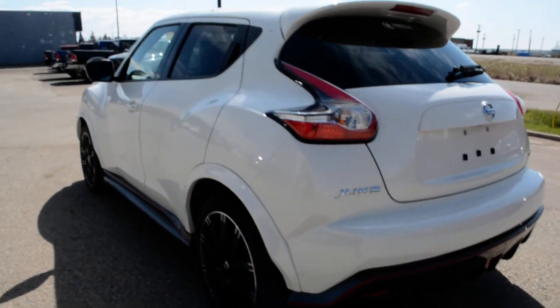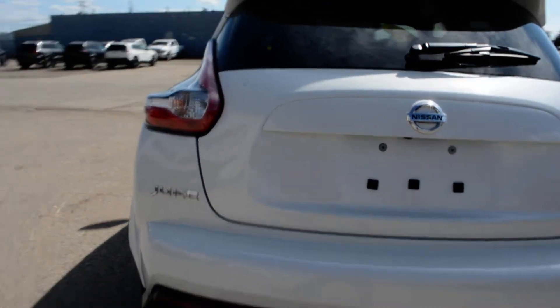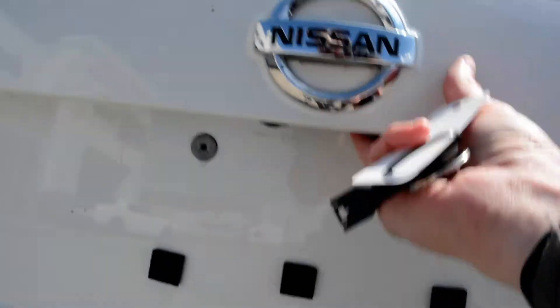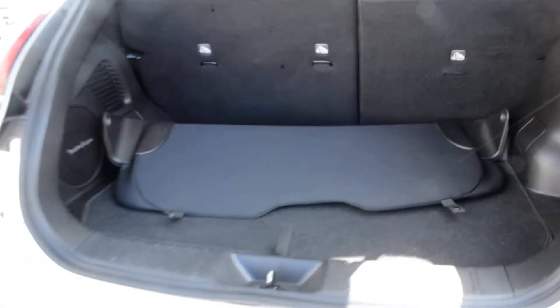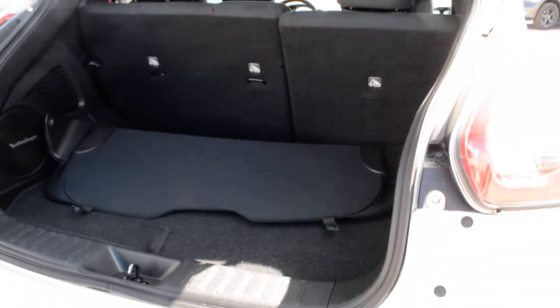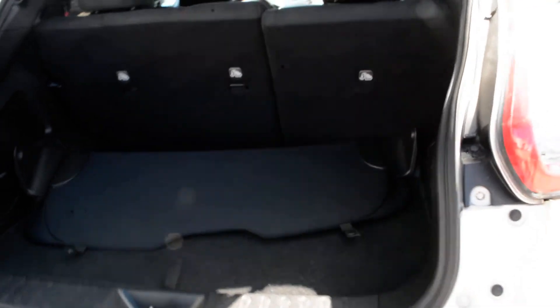As we come around towards the back of the unit here, you can see it is equipped with your backup camera. Now the back of the unit, you can see there's a little bit of cargo space back there for you to store a few things kind of securely out of the way while on the go, keep them nice and tucked away.